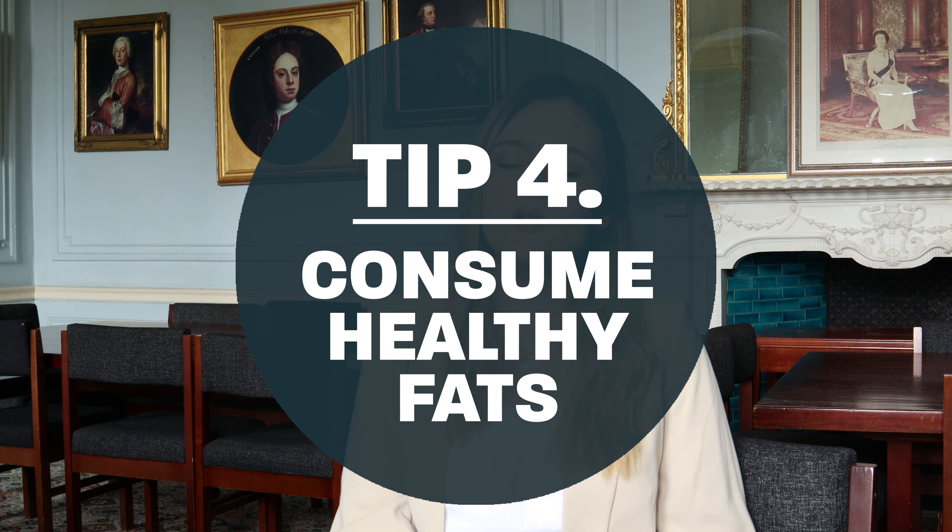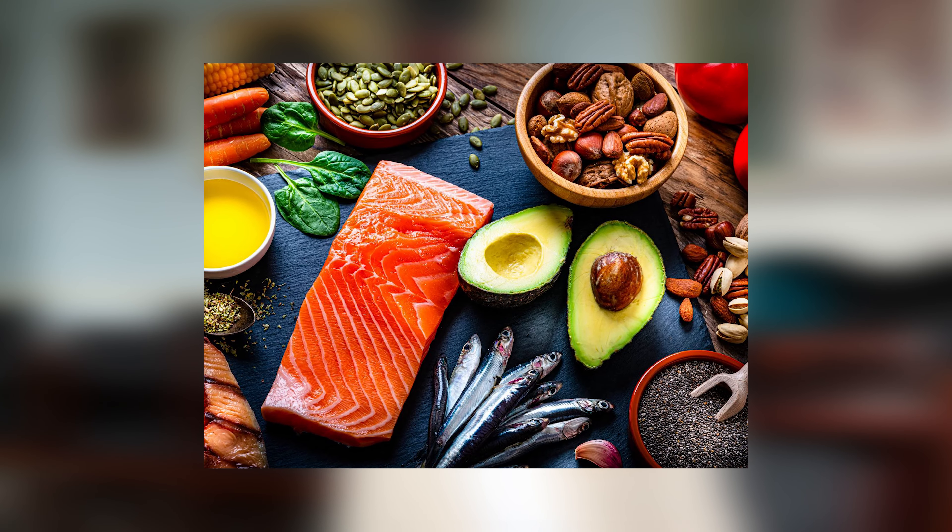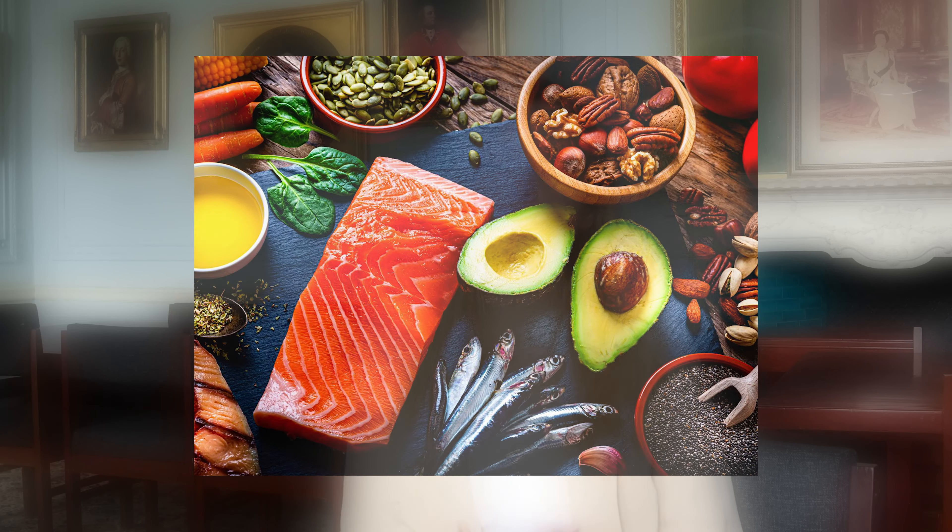My fourth and final tip today is to include more healthy fats into your diet. Adding more healthy fats, such as those found in nuts, seeds, olive oil, avocados, and oily fish, can help to maintain healthy cholesterol levels. In turn, this helps to reduce your risk of heart problems, and also helps to reduce your risk of type 2 diabetes as well.